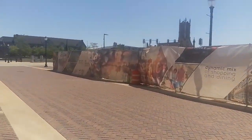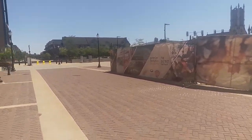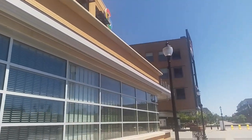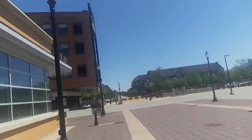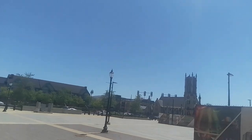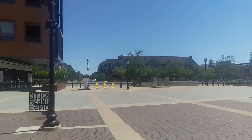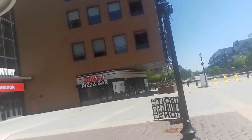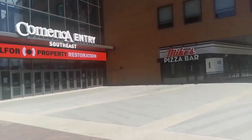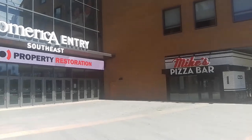That's the famous Fox Theater over there, where all of the acts performed — like James Brown, Aretha Franklin, Smokey Robinson. All these stadiums are right across from each other. Because if you look over there, you see the Lions Stadium, you see the Tiger Stadium. And over here, this is the home of the Detroit Pistons, and there's a bar over here and everything like that.